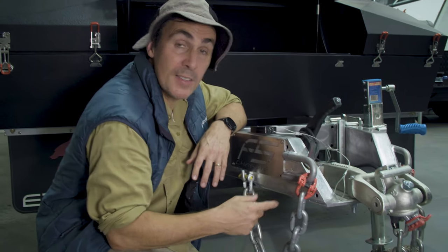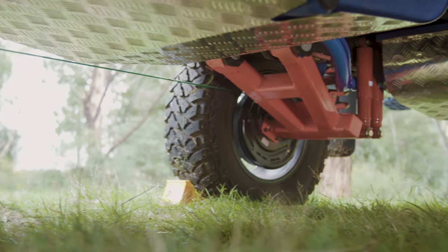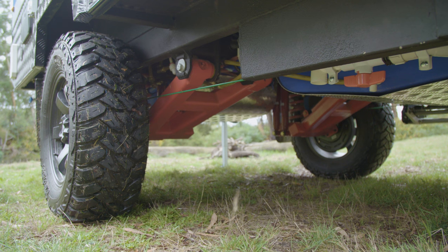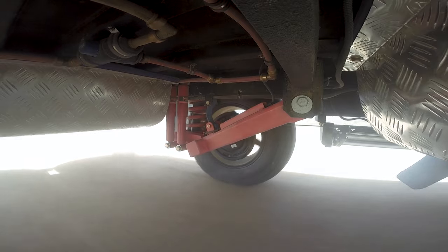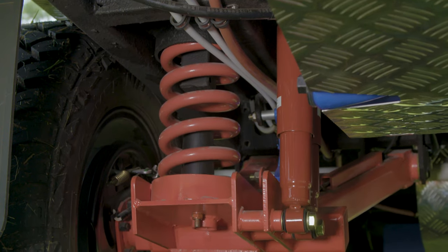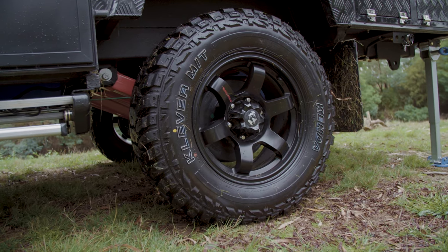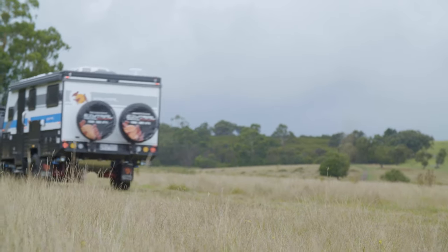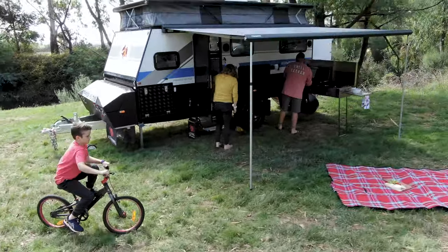You might have noticed these big recovery points up the front — they've been rated and certified for bridal recovery. You just never know if you might get into trouble, and they're handy. The Parks 15 Mark II has EZ Trail's brand new EZrider independent suspension system, engineered, designed and real-world tested for better performance on and off the road. This system has solid swing arms, coil springs, dual shock absorbers and tough 17-inch 10-ply Kenda mud-terrain tyres to handle the toughest of tracks.